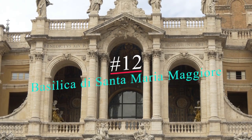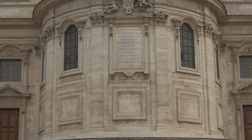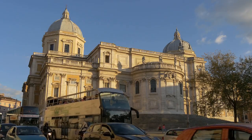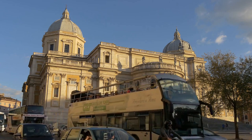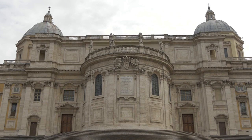Number 12: Basilica di Santa Maria Maggiore. The first of two basilicas on our list, Santa Maria Maggiore is the less known of the two we'll touch on. Rome has many churches, but not all of them have golden ceilings. The church was founded in 432 and is the largest church in Rome dedicated to the Virgin Mary, hence the name. It has a prime location on top of Esquiline Hill, one of the seven hills of Rome.